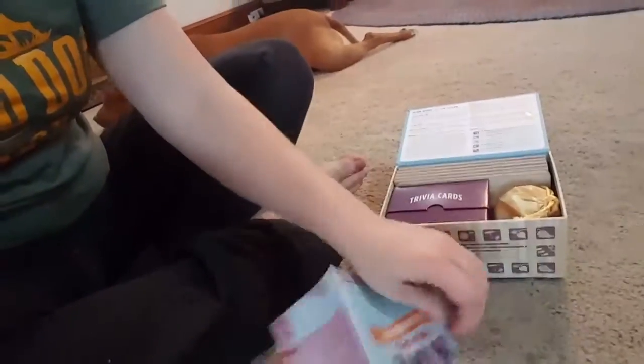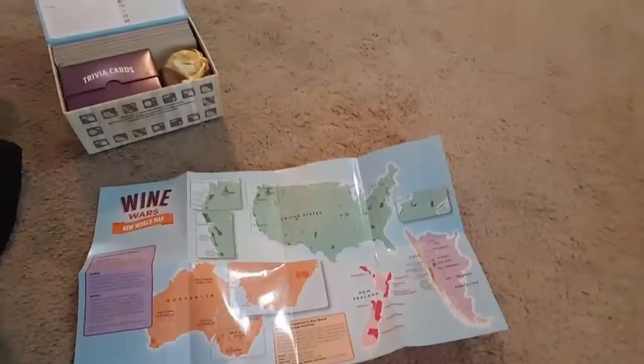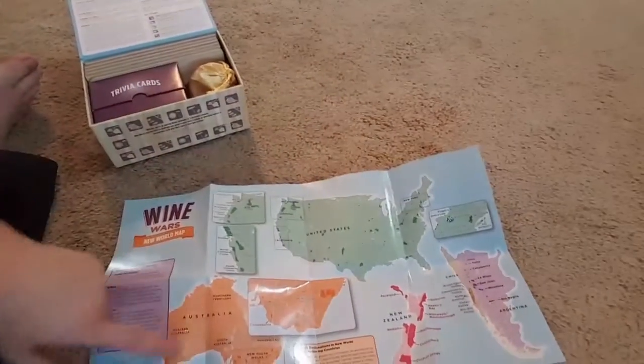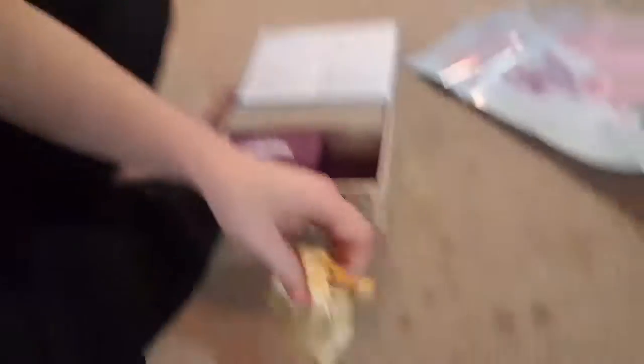I got this card game — Wine Wars, it's a trivia game. I looked at the trivia cards and they looked pretty good. It's a wine education game with a map of the world and information about wine — very useful since I was still going to be doing wine stuff. It has maps for the US, Chile, Argentina, New Zealand, Australia, and Europe on the other side, plus trivia cards.